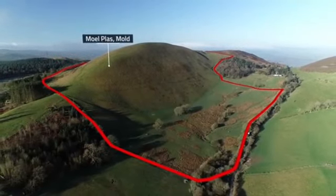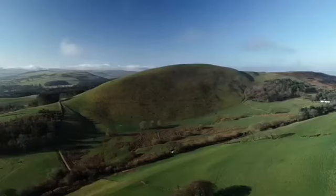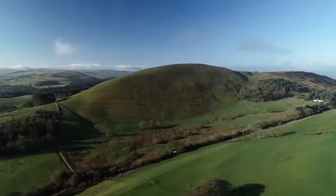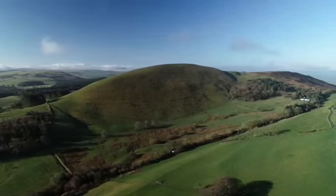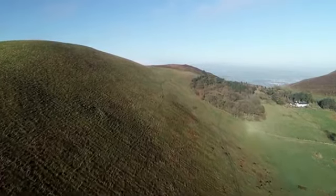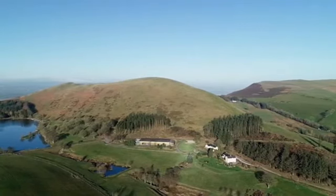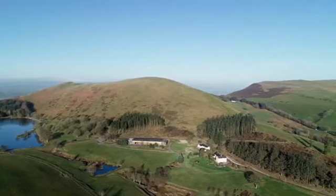An ancient Bronze Age burial cairn is for sale as part of a plot of land on a mountain in Wales. The cairn, which is 12 metres in diameter, is part of the 4,995,461 square foot site in the Clwydian Range. The plot itself is called Moelly Plas and is near Llanarmon yn Iâl in Denbighshire.